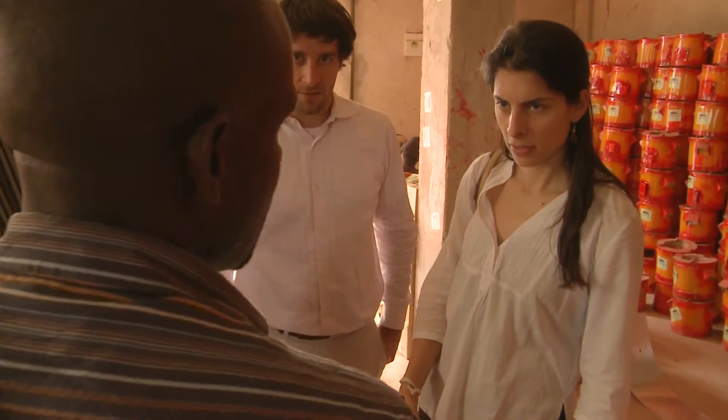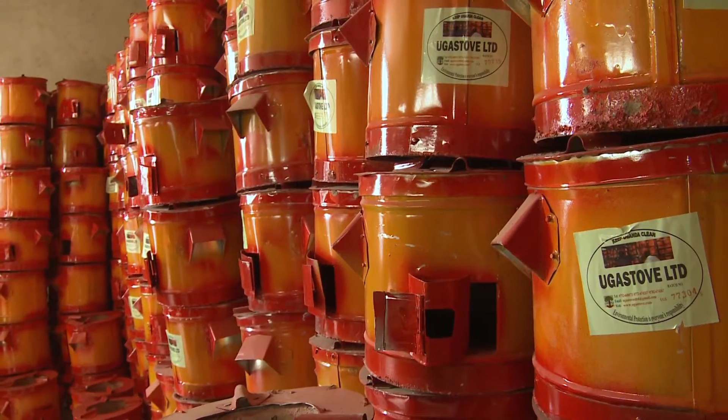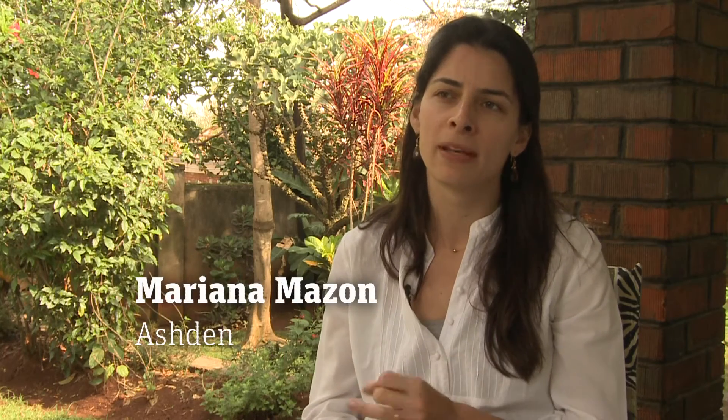Mariana Mazan has come to Uganda to assess Impact Carbon's application for the Ashton Awards. We go into quite a bit of detail. We talk to the distributors, we get figures on environmental benefits, on social benefits — are people making more money, saving money — and if there's really a potential to scale.